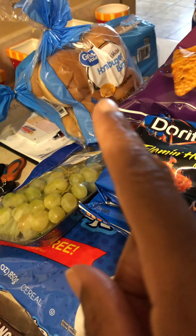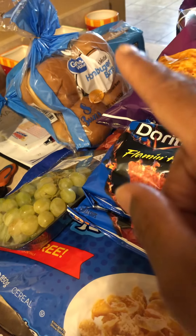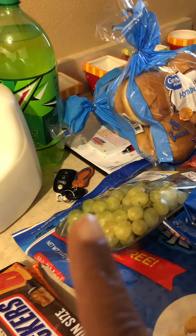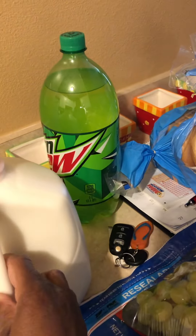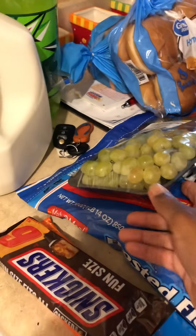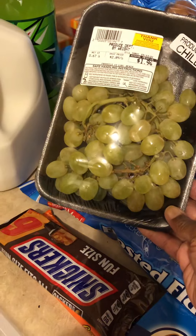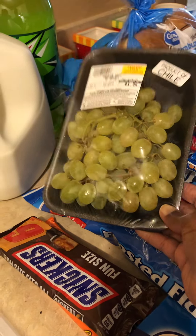Some hamburger buns, $0.96 from Walmart, and the bread was $1 at Walmart. Two-liter Mountain Dew from Frugal's for $1.35, and a gallon of milk from Frugal's for $4. My little grapes — product of Chile — $1.94 from Frugal's.